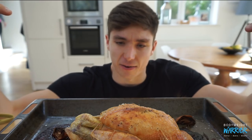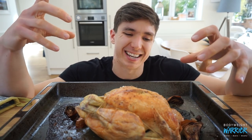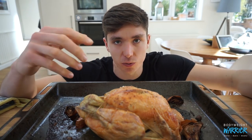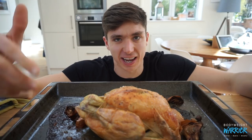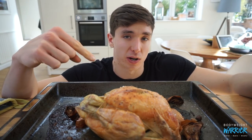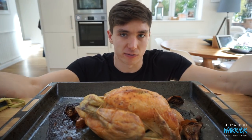One thing I wanted to talk about in today's vlog is meal prep. In my opinion, one of the best options is a whole chicken — it's such a good value meal. This chicken will do anywhere between six and eight meals if you take into account all the different portions of meat, as well as making it into a stock and then a soup or whatever else you're going to have it with.